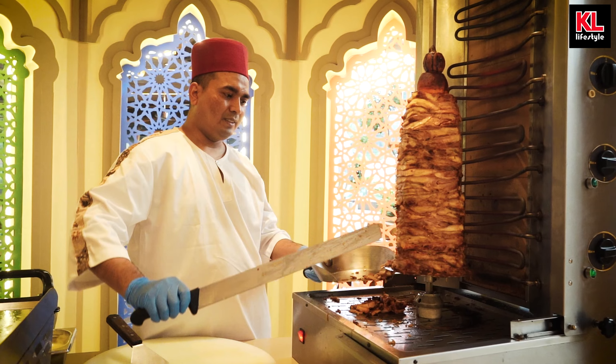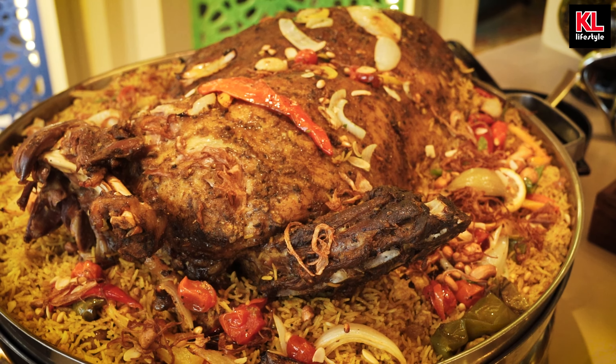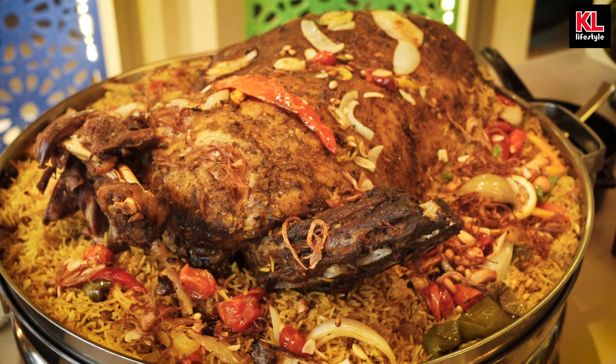The outdoor area also has some food, which primarily focuses on meats. The first thing you'll see is the shawarma station, as well as the lamb oozy station. And it just looks so, so good. Like, look at those sauces. Wow.